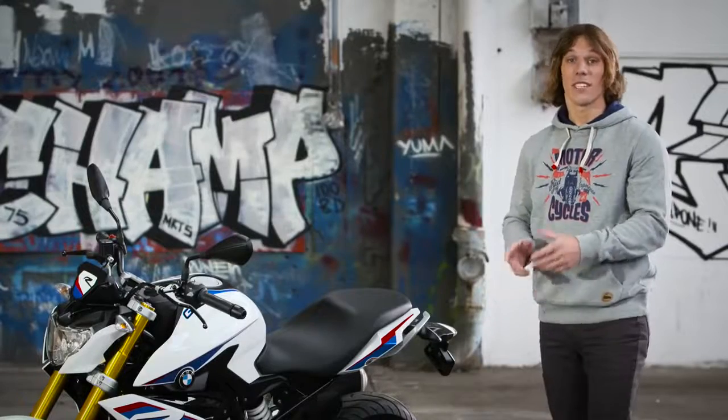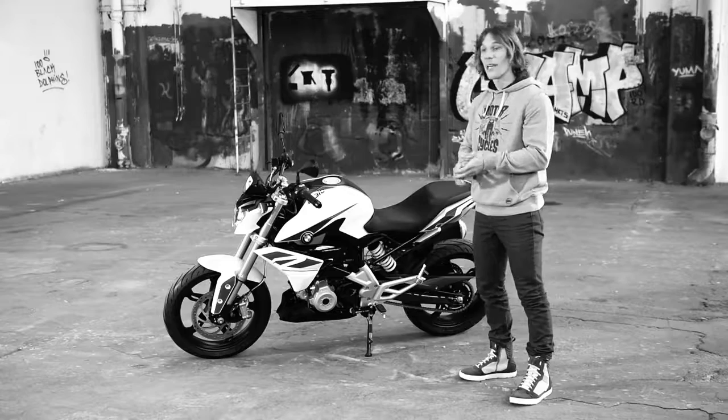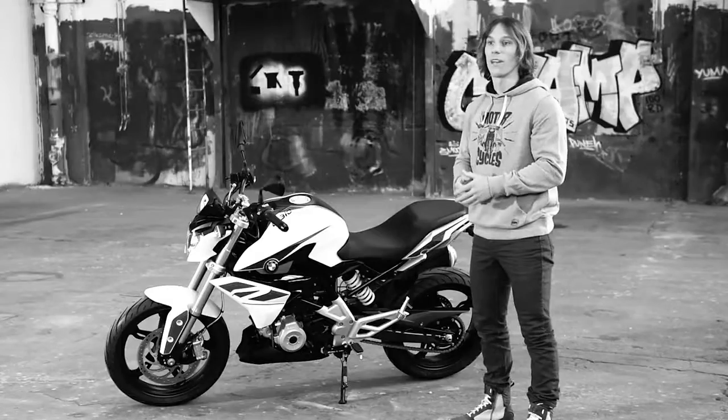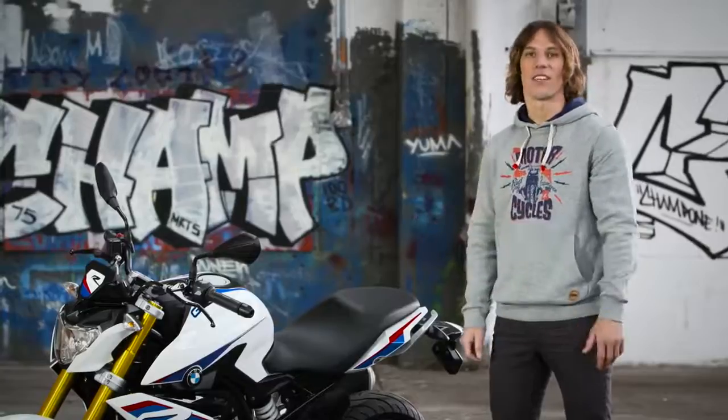This motorcycle is built for the global market. It's lightweight, it's agile, and it's able to meet homologation and emissions requirements in all local areas. The G310R is made to be versatile.